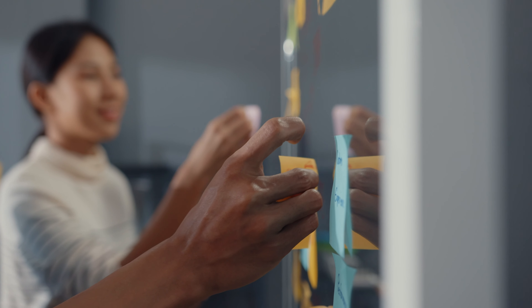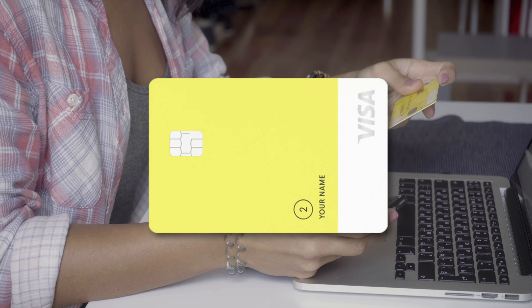It doesn't offer a whole lot beyond that, but it does have the most simple and to-the-point design of any of the products on today's list. So, if your sole purpose is building your credit score safely and quickly, then the Petal 2 is another great choice.